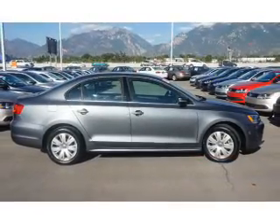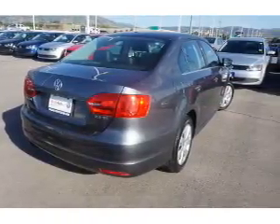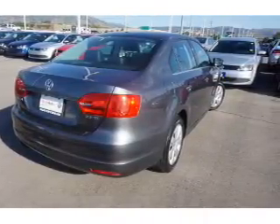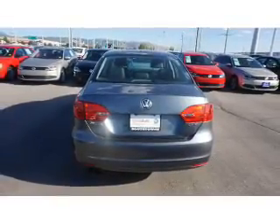The features include keyless entry. Inside you'll find an adjustable tilt steering wheel, a trip computer, air conditioning, power door locks, power windows, power steering, and AM-FM stereo with a CD player.